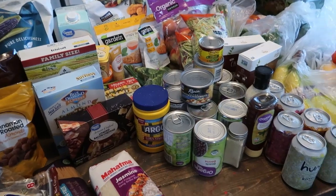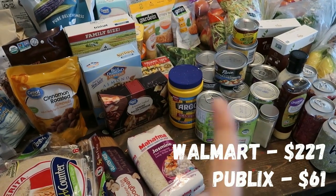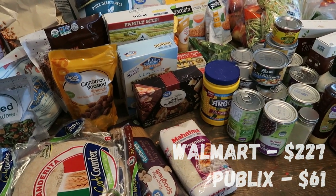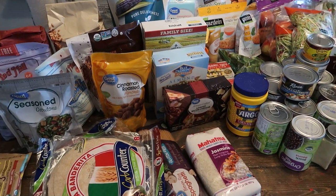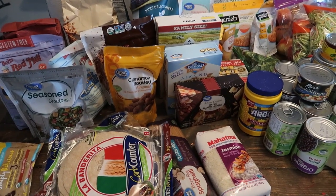Alright, so this is what we got from Walmart. I'll put the total down here — I'll put the full total for both Walmart and Publix because by the time I'm editing this I should be able to figure that out. I'm also going to put a link below to my blog post with our meal plan — everything from breakfast, lunch, dinner, snacks — all that jazz so you guys can see what we're having this week.